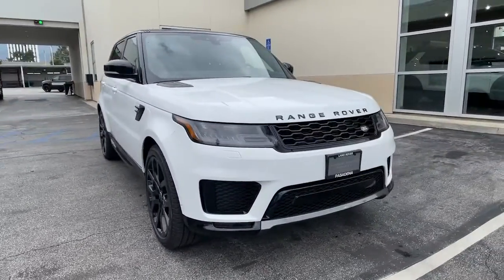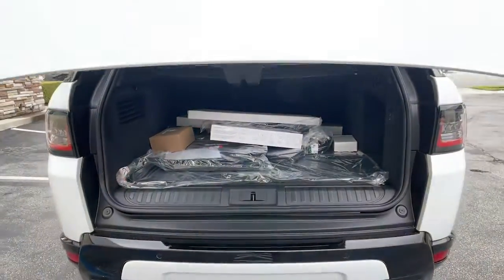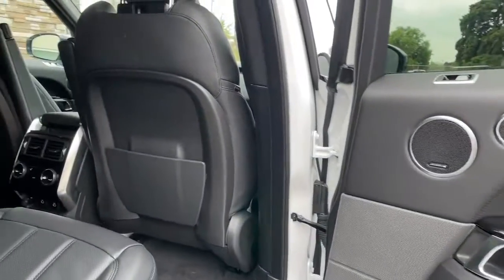Feel the optimism true luxury inspires when you're at the wheel of this exceptional Range Rover Sport. Our staff will toss you the keys and give you an outstanding customer experience.